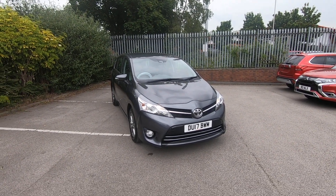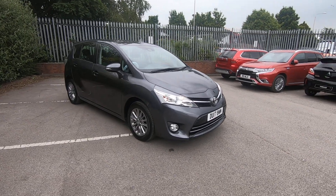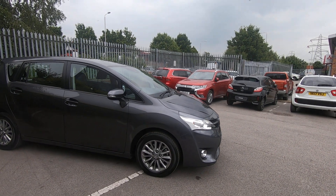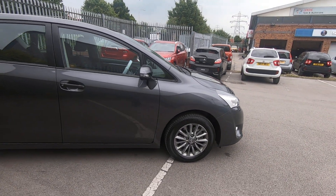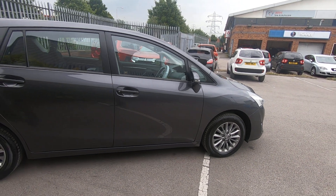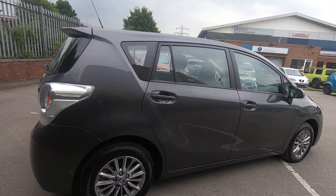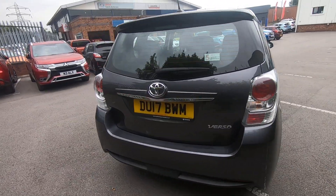Hello and welcome to Luska Mitsubishi's walk-around video of the Toyota Verso 7-seater we have. It's a 17-plate Toyota Verso 7-seater with a diesel engine. You've got 16-inch diamond-cut alloy wheels on this one. It's a lovely titanium grey colour and makes a really good family car, as you've got little picnic tables in the back for children and so on.